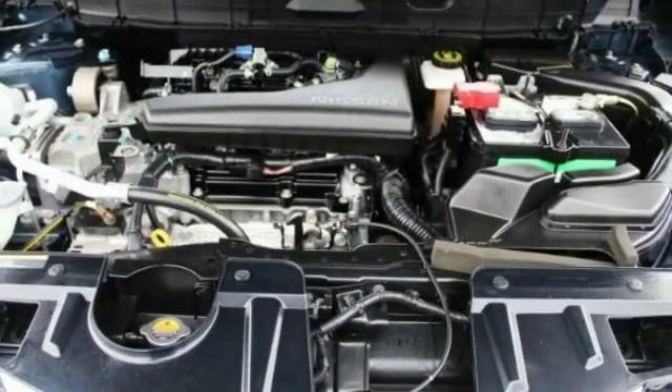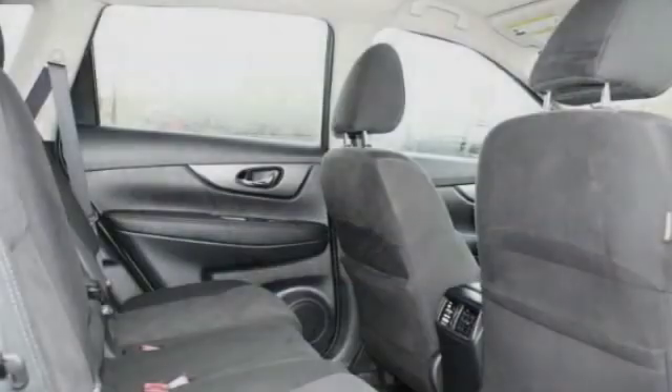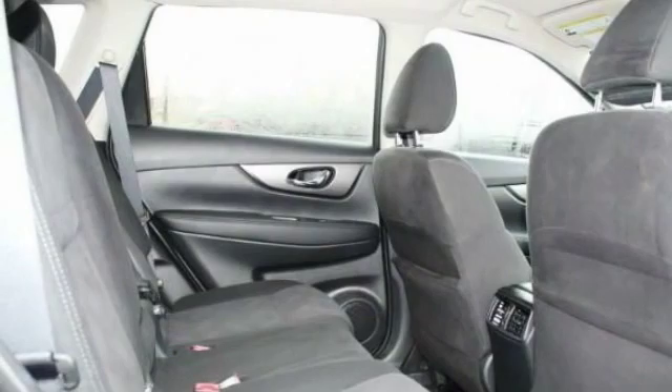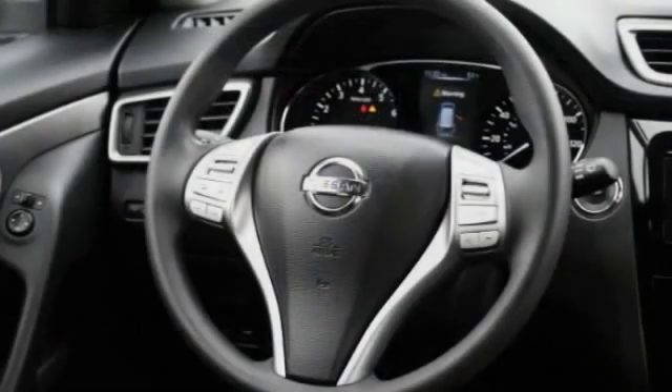All-wheel drive, aluminum wheels, rear spoiler, brake assist, traction control, stability control, daytime running lights, engine immobilizer, four-wheel disc brakes, driver-illuminated vanity mirror.